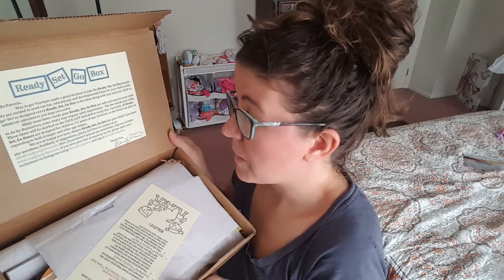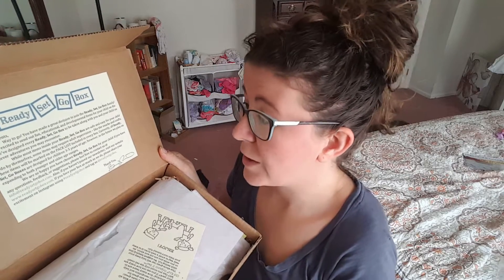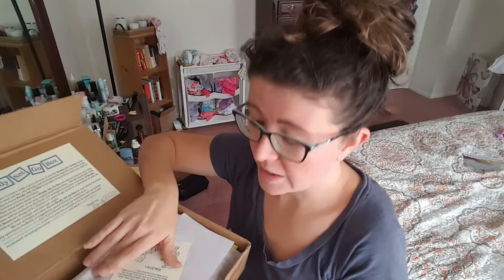These items will be marked on the pack list included in every box. Currently all Ready, Set, Go boxes are designed for children three to five years of age. However, in the future, they plan on expanding to both younger and older age ranges. Then it gives you some social sharing ideas, and here is the package list — we're not going to peek.